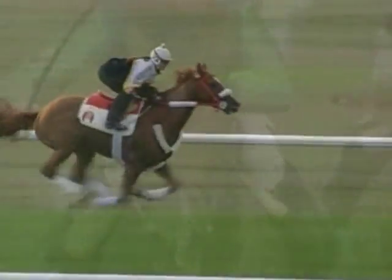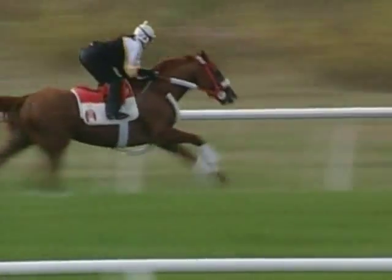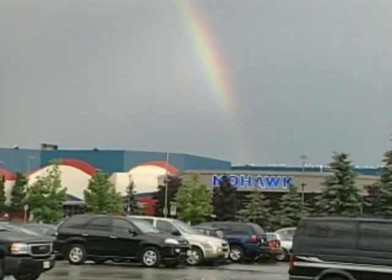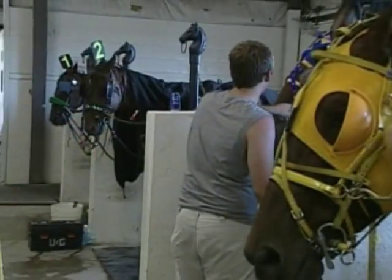At maximum effort, the horse's heart can fill at least eleven 5-gallon wash pails, pumping 250 liters a minute. But where do we go to gain insights into the true maximum capacity of the horse's incredible cardiovascular system?